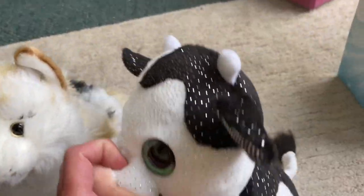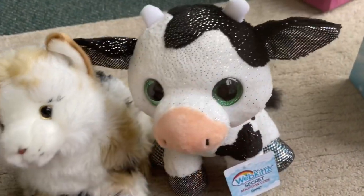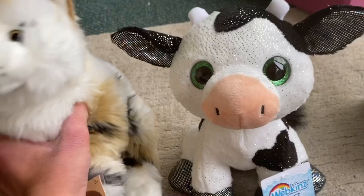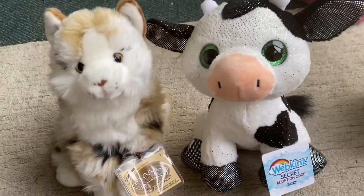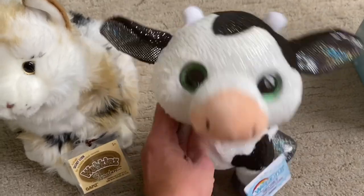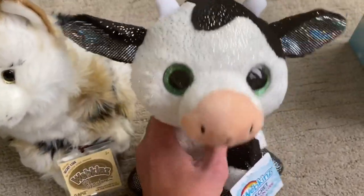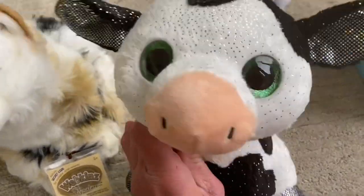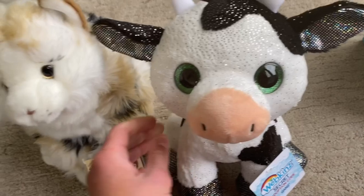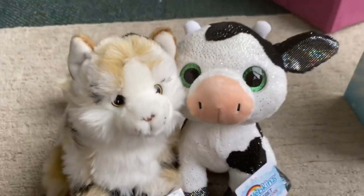I'm just comparing the sizes — the whole head is just very differently shaped from the other Webkinz. I guess that's what it is, they're just really differently shaped. So that's it for this video! I hope you guys enjoyed it. If anyone has any name suggestions for this cow, let me know. Thanks for watching, I hope everyone is having a great day, and I'll see you in the next video — bye bye!